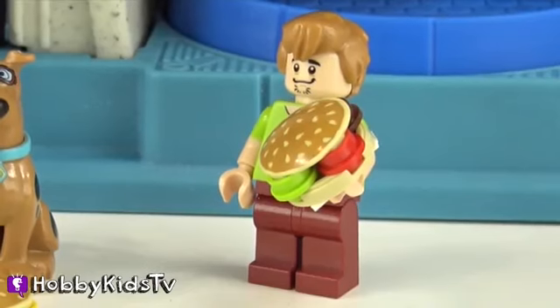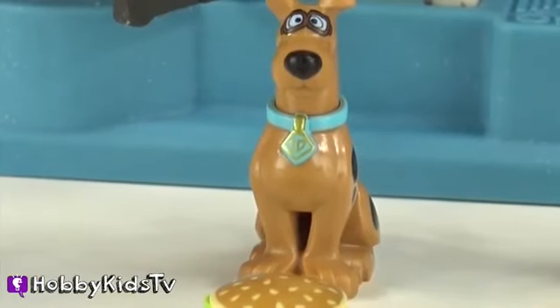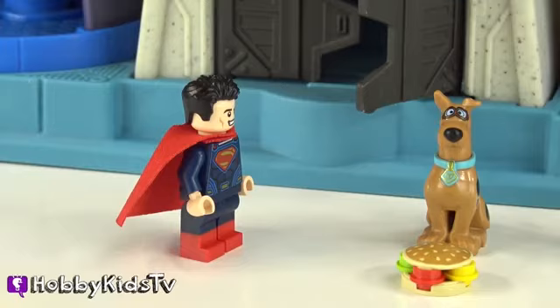Superman, this is the greatest cheeseburger I've ever had. Yeah! What did I tell you guys?